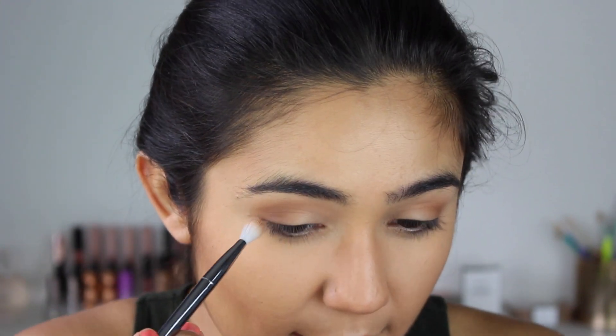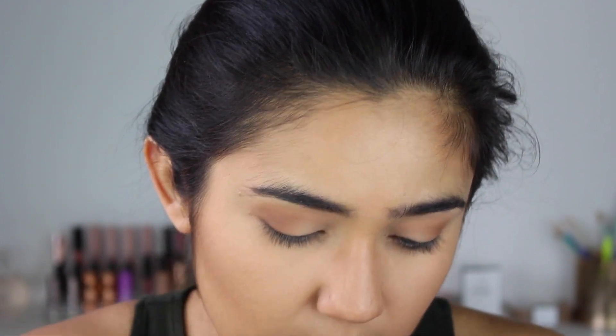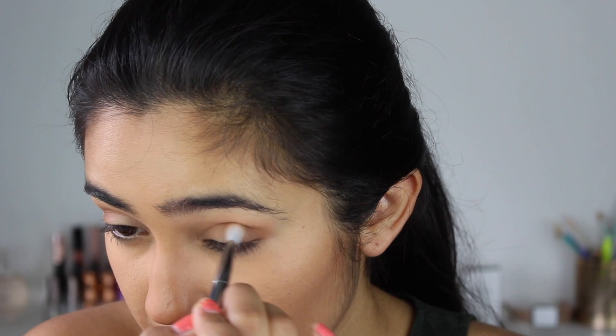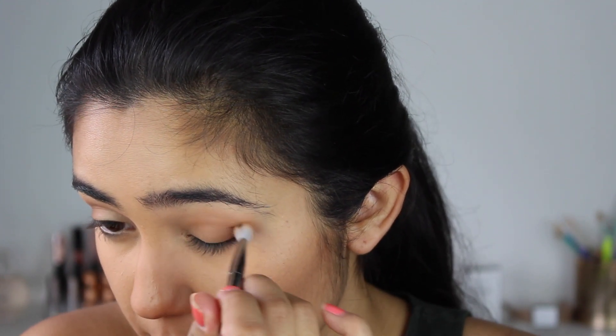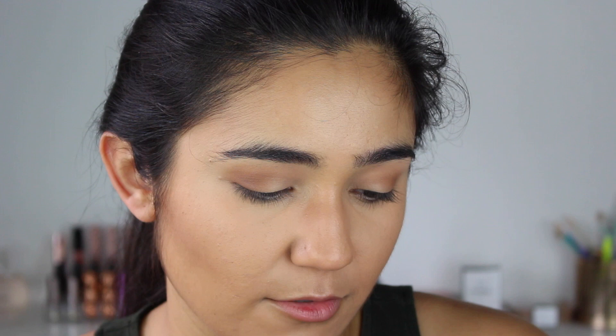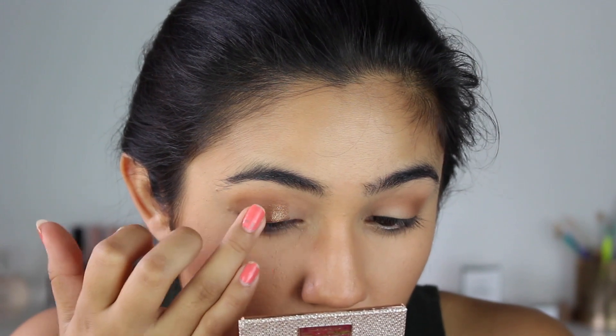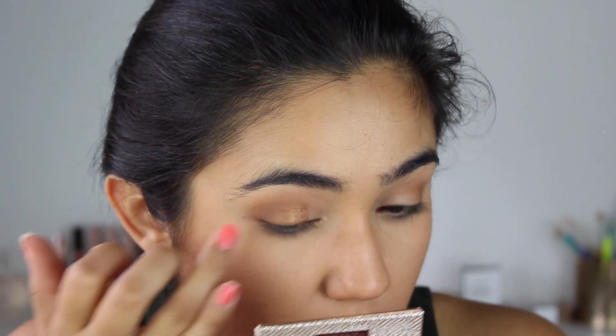I'm really trying to deepen this outer V so I can put on the two Dose of Colors shades: Suz and Noli. Noli says 'bring out your inner bombshell with this sultry bronze hue' — it's a powerfully pigmented formula that glides onto the lids for a silky smooth finish. That one doesn't need to be used wet. I'm focusing Noli more in the middle of the lid.